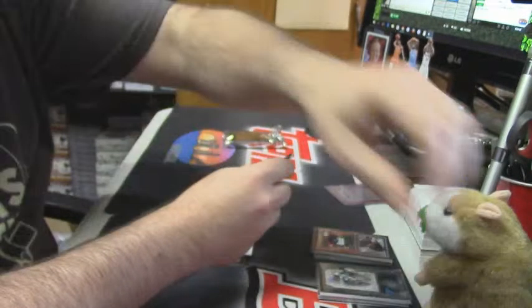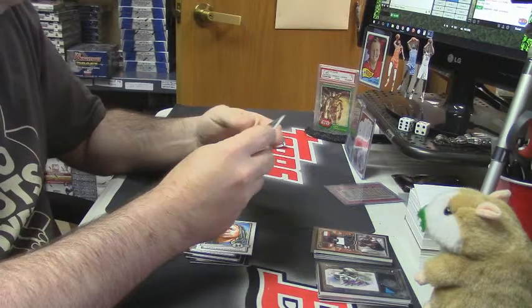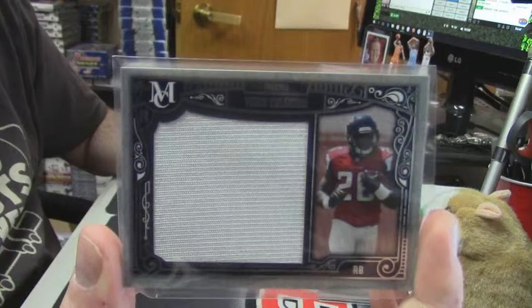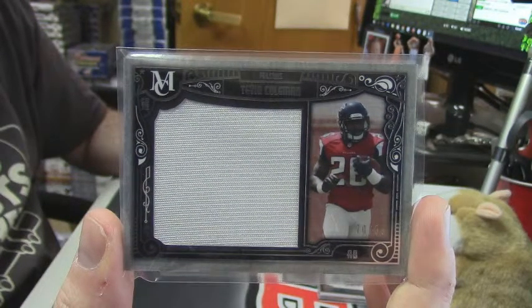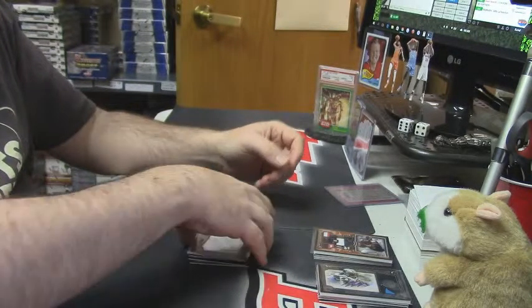70 out of 99, Jumbo Napkin for the Falcons — Tevin Coleman. I don't know why they've got to have the Jumbo Napkins, but there you go.